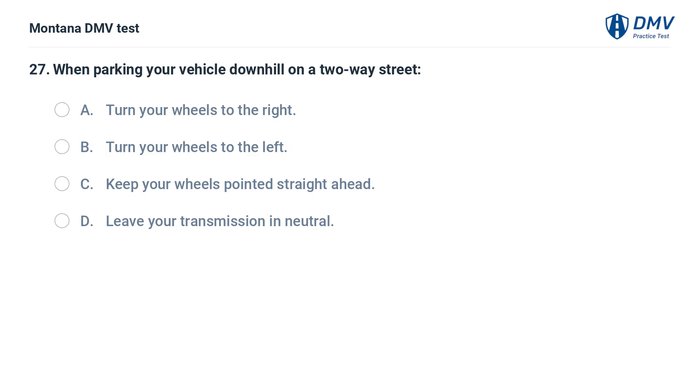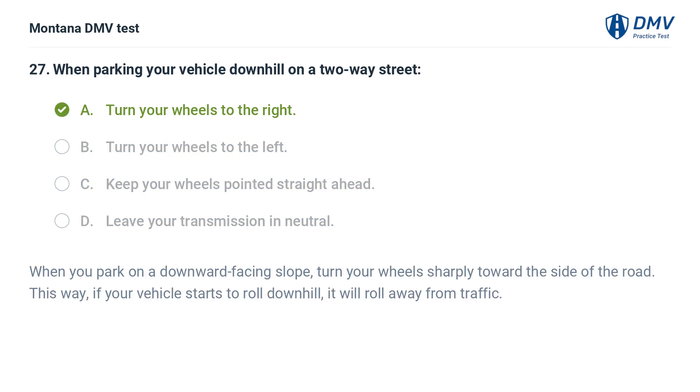When parking your vehicle downhill on a two-way street: A. Turn your wheels to the right. B. Turn your wheels to the left. C. Keep your wheels pointed straight ahead. D. Leave your transmission in neutral. The correct answer is A: Turn your wheels to the right. When you park on a downward-facing slope, turn your wheels sharply toward the side of the road. This way, if your vehicle starts to roll downhill, it will roll away from traffic.